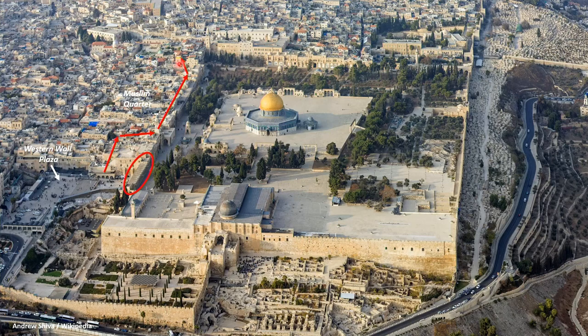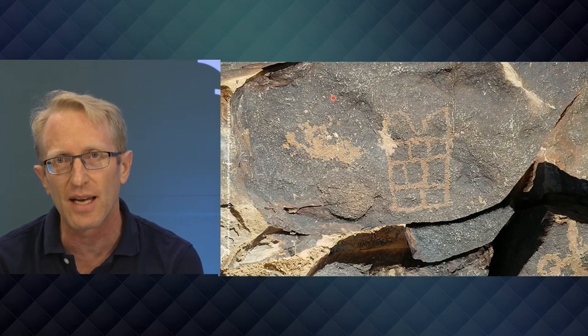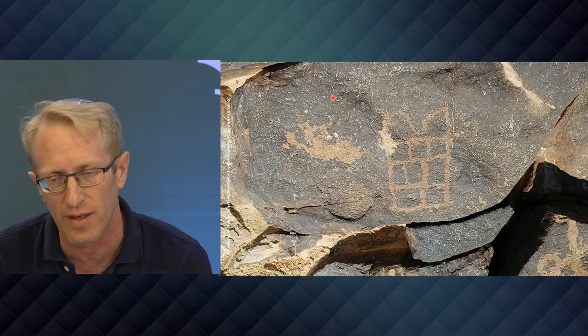People get confused many times: it's not underneath the Temple Mount. We are going to be walking outside on the western side of the Western retaining wall, underneath the Muslim Quarter all along.